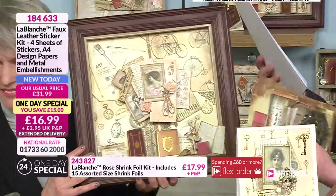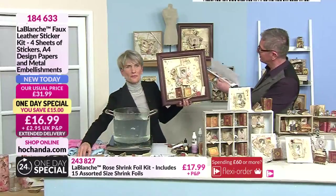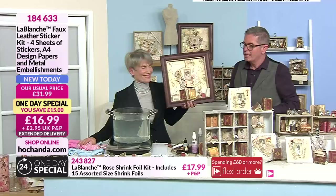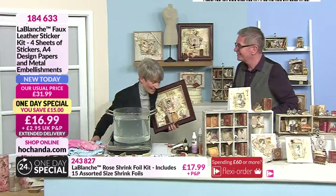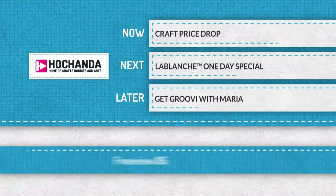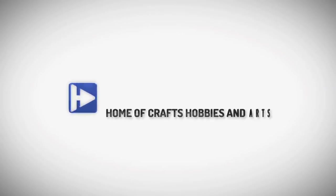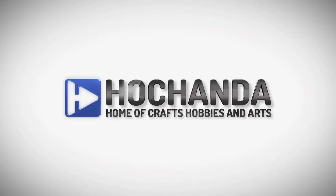Creative Expressions have given me the chance to spend my time drawing and bringing things to life, which I never thought I'd ever be able to do. So when you see me on TV, hopefully I can bring you something that will inspire you — whether you're a paper crafter, a die cutter, or a stamper. I hope you get the chance to tune in to some of my shows on Hachanda, where I can share with you some of the creativity and designing I've been able to bring through my designs.